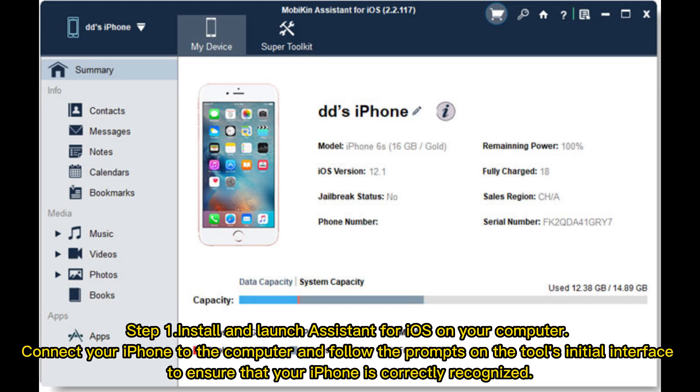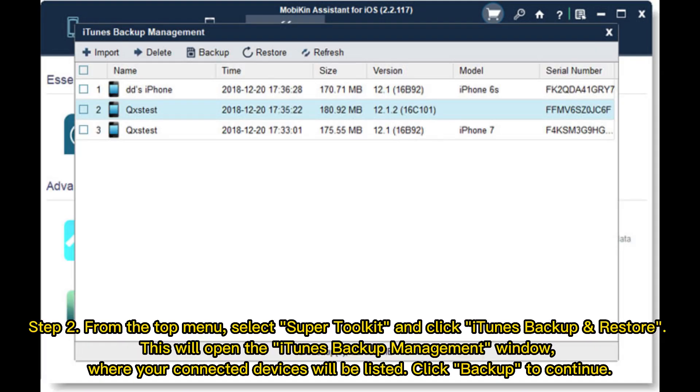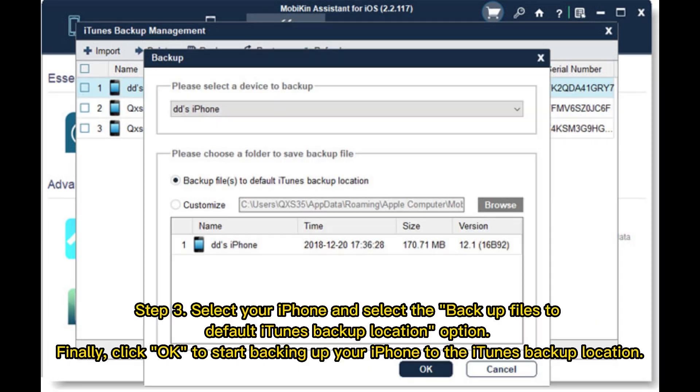Step 1: Install and launch Assistant for iOS on your computer. Connect your iPhone to the computer and follow the prompts on the tool's initial interface to ensure that your iPhone is correctly recognized. Step 2: From the top menu, select Super Toolkit and click iTunes Backup and Restore. This will open the iTunes Backup Management window, where your connected devices will be listed. Click Backup to continue. Step 3: Select your iPhone and select the Backup Files to Default iTunes Backup Location option.